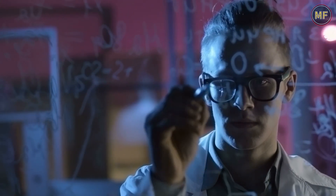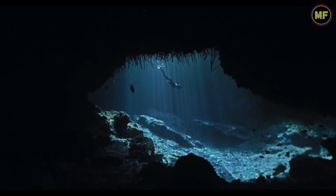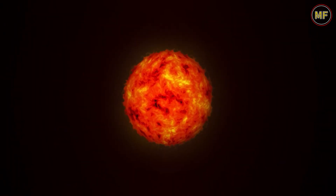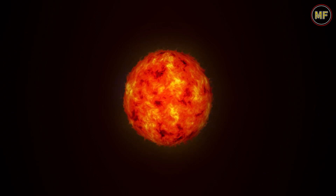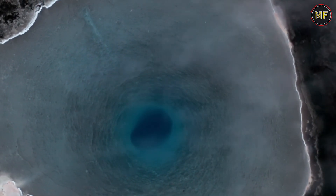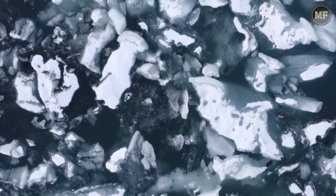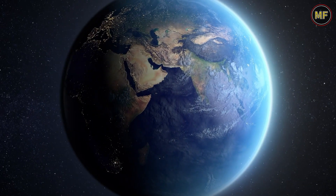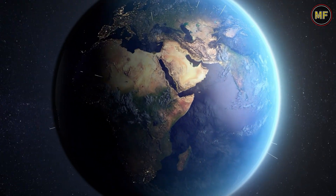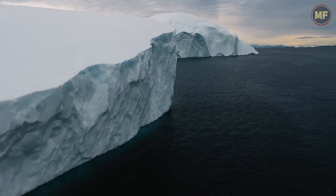There are a number of theories as to why the hidden ocean is so incredibly cold. One theory is that the water is very dense and thus is not able to absorb heat from the surrounding environment. Another theory is that the hidden ocean is actually situated in a very deep trench and is thus protected from the warmer waters of the rest of the world. The hidden ocean is one of the reasons why Antarctica is so incredibly cold. The other reason, of course, is that the continent is situated at the very bottom of the world and is thus very far away from the warm waters of the equator.